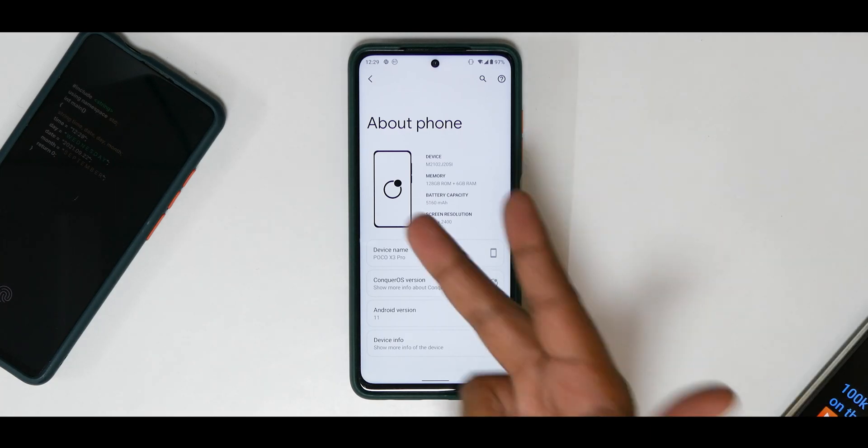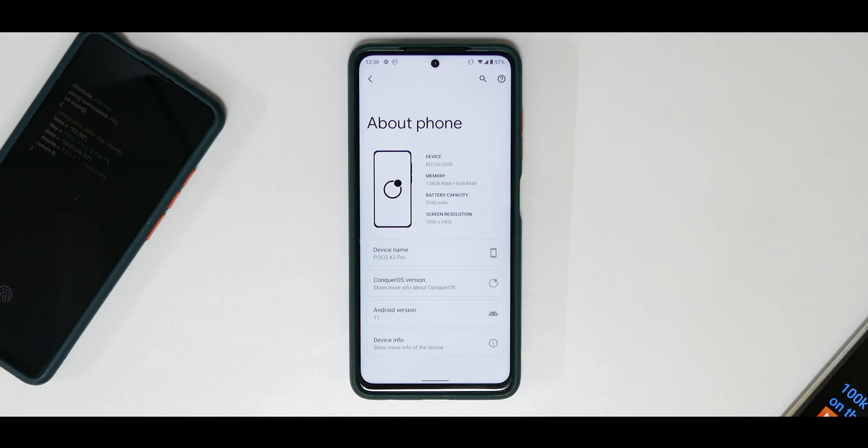Now without further ado, hello awesome people, welcome to Phone Ops. My name is Kailash, let's get going.